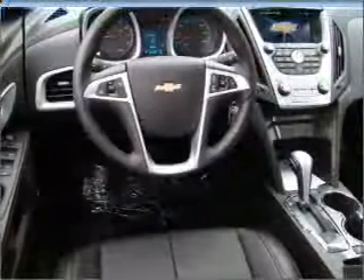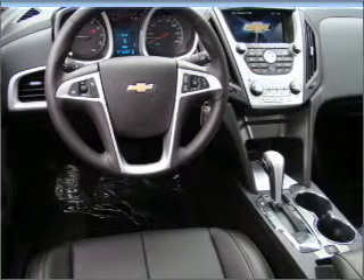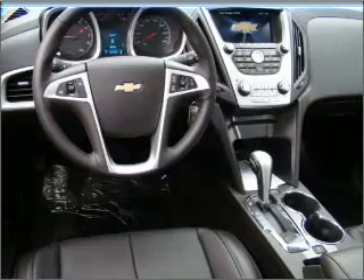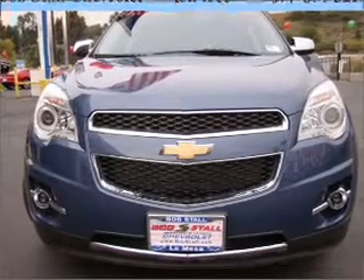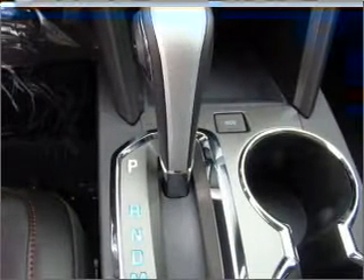Find your way easily with the included navigation system. Premium wheels give a more luxurious look. Savor your listening experience with the premium sound system, and brake safely with the anti-lock braking system.